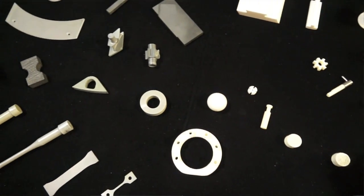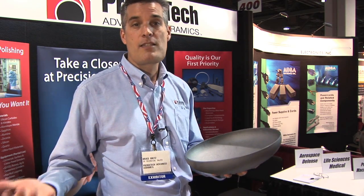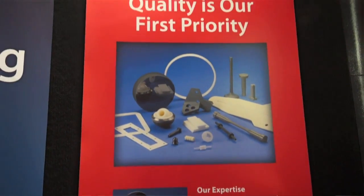We can also do very complex small geometries. So the range of complexities and sizes that we can handle is quite large. After machining, some parts require surface finishing. We do lapping and polishing in-house. A lot of our competitors don't do that work in-house.